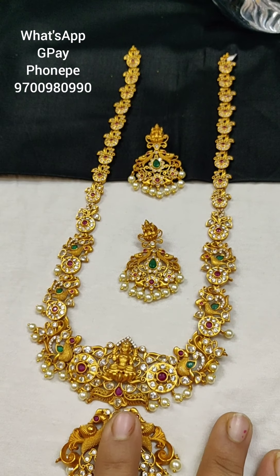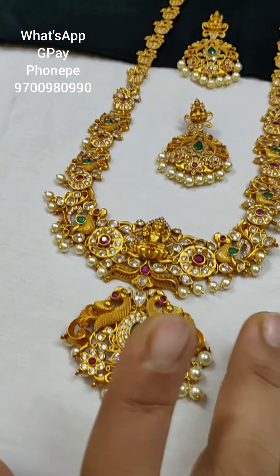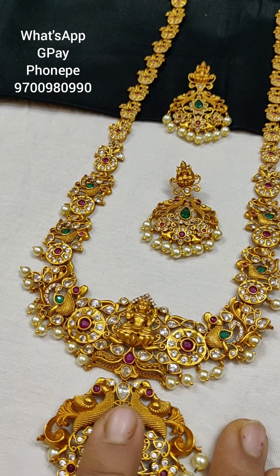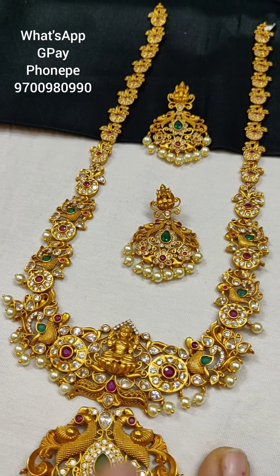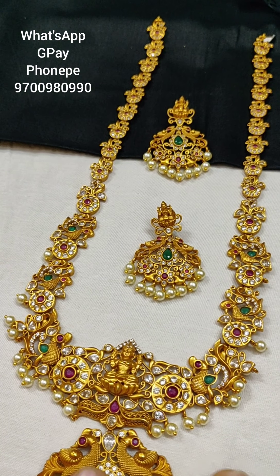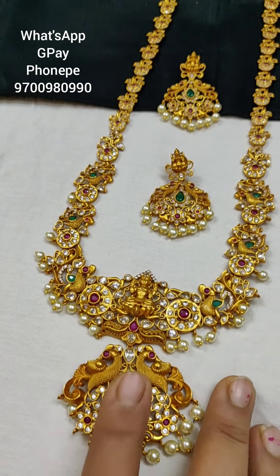I am going to show you a matte finishing item. This is not a microplated item — it is matte finishing. This is a premium matte finishing item with a lot of color and long life.